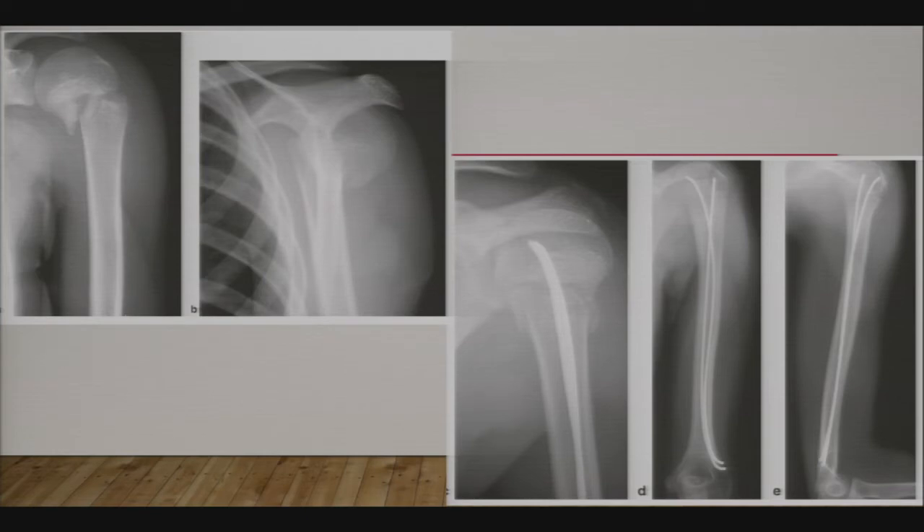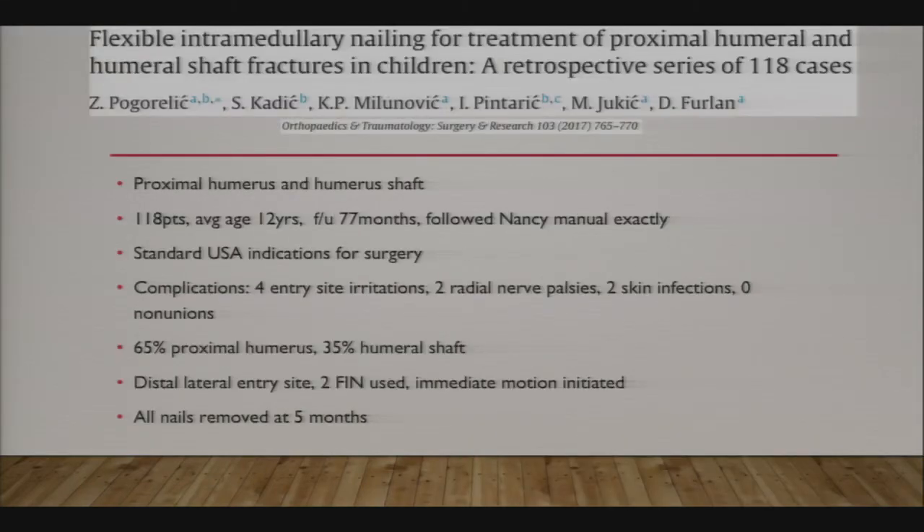Flex nailing works really well for proximal humerus fractures. K-wire fixation for proximal humerus can be problematic due to the large amount of soft tissue between the K-wire and the skin, causing high rates of skin infection and unsightly scars. It is okay to cross the physis in these usually older patients with little growth remaining. You insert both nails from the lateral side, two centimeters proximal to the lateral epicondyle, which misses the spiral groove and the radial groove for the radial nerve—a safe entry point. Bluntly dissect down and use retractors to ensure you're not near the radial nerve.